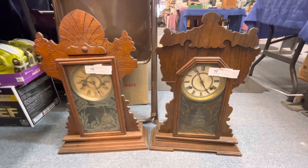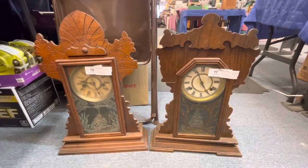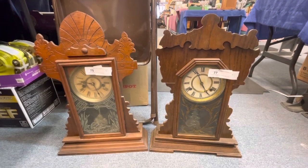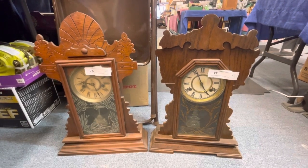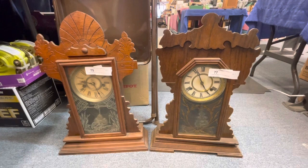Both are in working condition. A little dusty, but they are both running. They both come with key and pendulum. This is lot number 75 on the left and lot number 77 on the right.